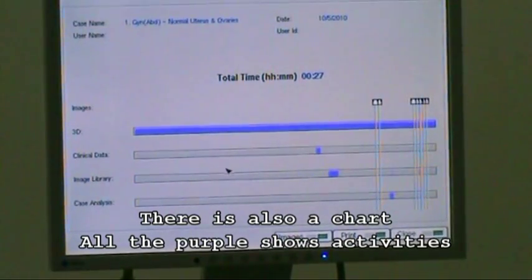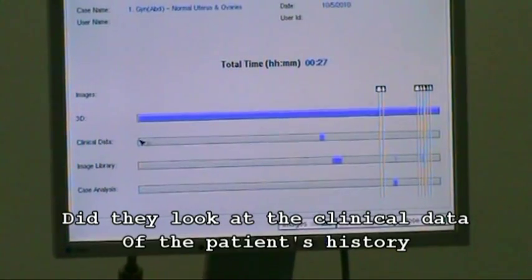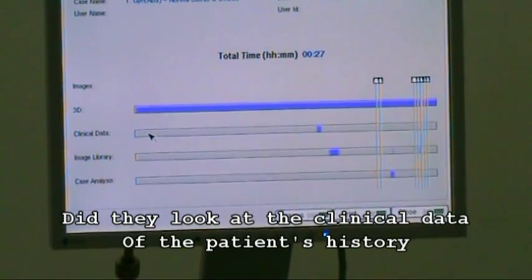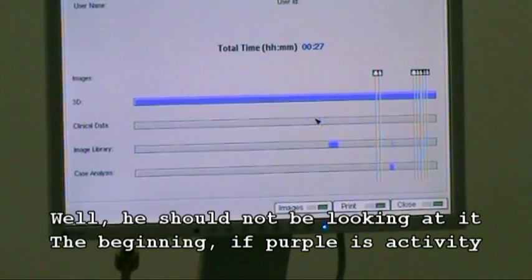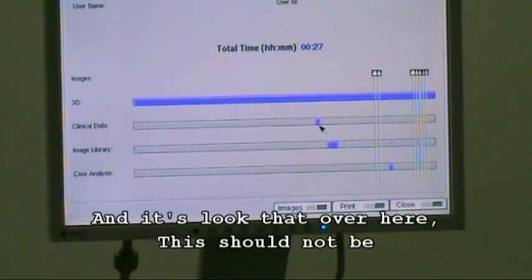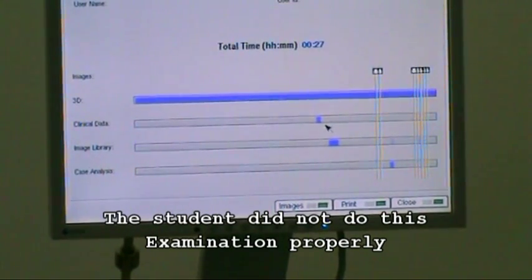There is also a chart where all the purple shows activity — it shows when the student did what feature at what particular time. For example, did they look at the clinical data of the patient's history? Well, you shouldn't be looking at it at the beginning. If purple activity appears at the wrong point, the student did not do the examination properly.